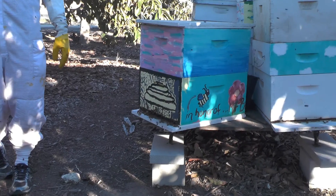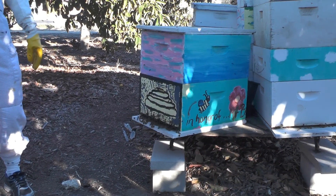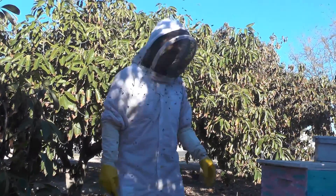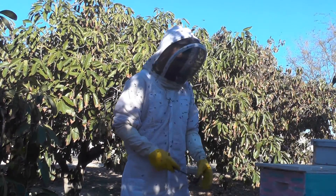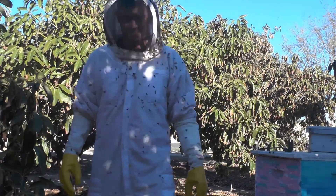That's an awesome hive right there. Yeah, you better get your gloves on. I can't even hardly see out my veil anymore. I'm going to get my gloves.